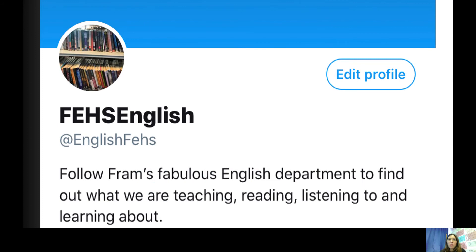If you want to find out more about what we're up to then follow us on Twitter at EnglishFEHS or just email us and let us know. We really look forward to meeting you — and keep reading!